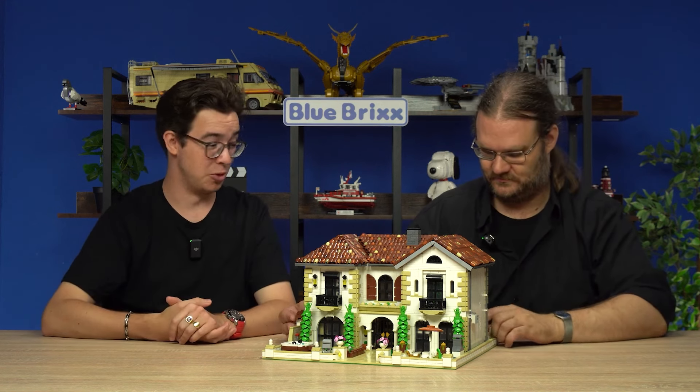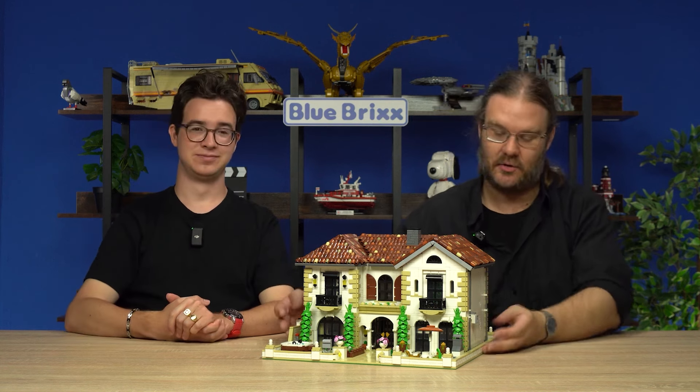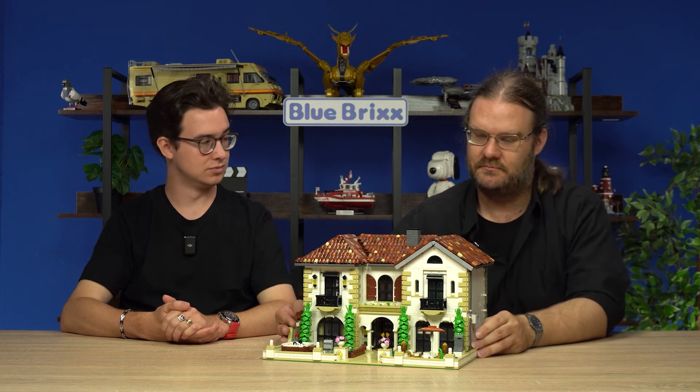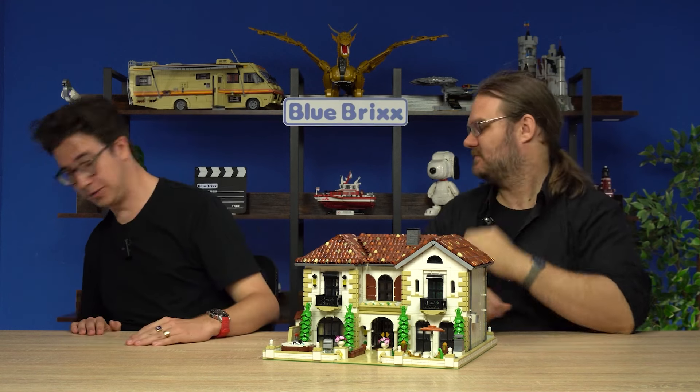More hours of building is more fun. Especially since there are no unnecessary small parts in here — every part you see here is necessary. And we're going to drive to the next part of Italy.